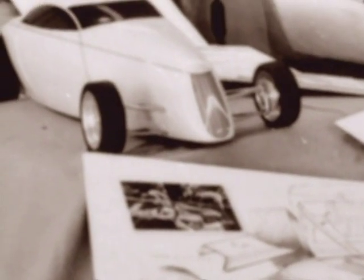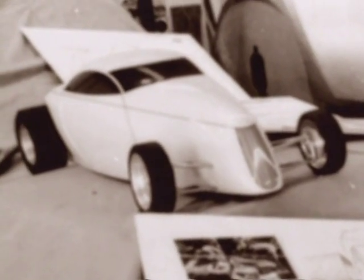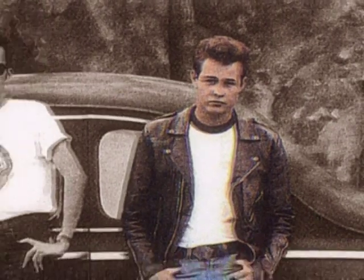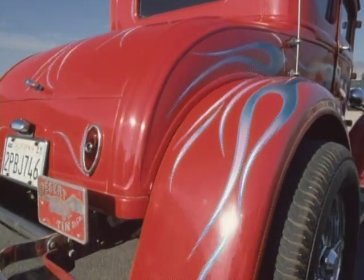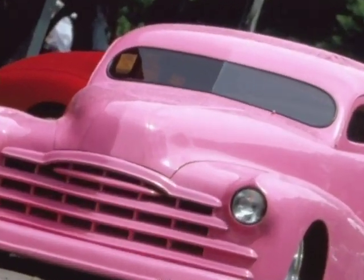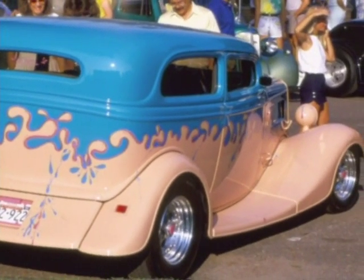They would actually fabricate new hoods with different lines than what Ford made. This look evolved, much to the disgust of many hot-rodding purists. At that time, the whole street-rodding industry to me was just gross — a '49 Ford had painted bumpers, painted grills, everything was neon colors, lime green and peach. It was just sickening.